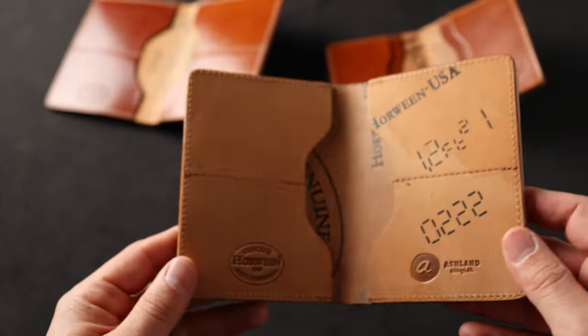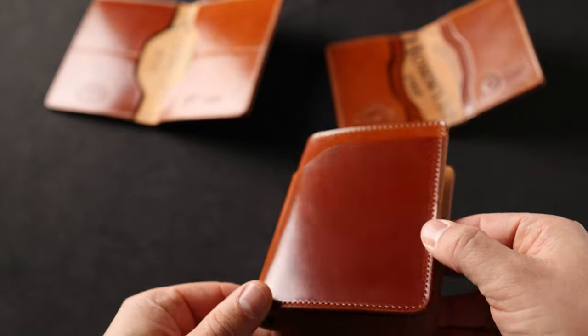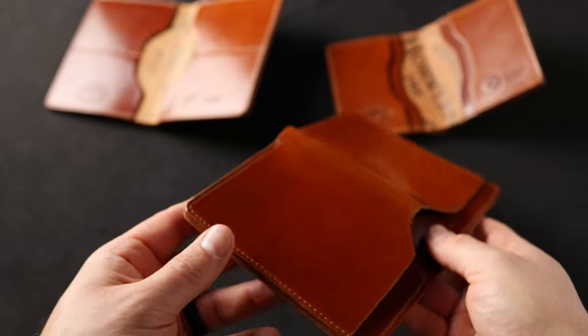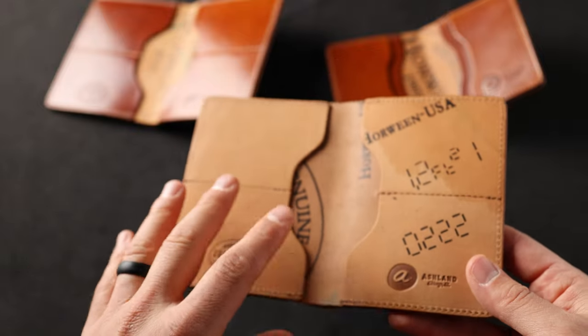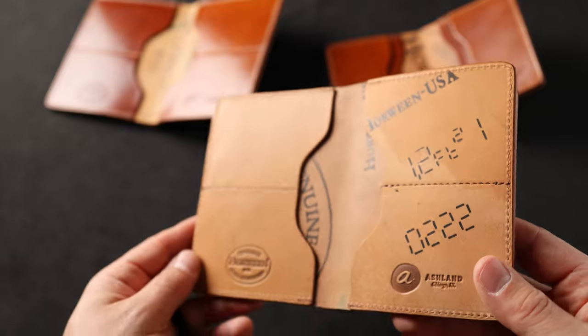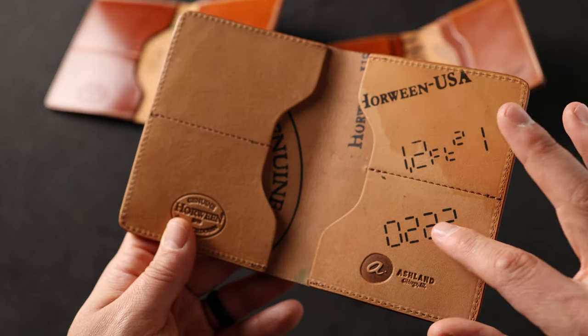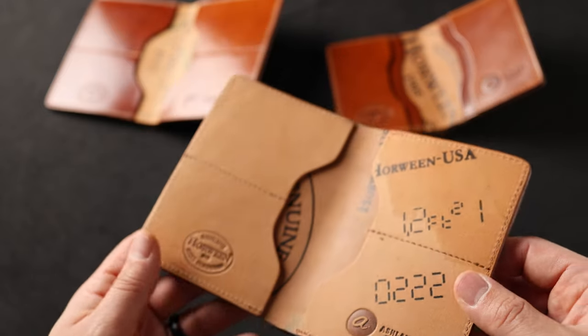We're going to move really quickly today because we have so much stuff to look at. Another amaretto shell cordovan wallet here — this is a Fat Herbie in amaretto shell cordovan. Notice the directionality of color on this guy, and on the interior, this is something we don't normally have: reverse amaretto shell cordovan. We've got some special ink stamps on this particular one, and not all of the stamping will be the same on every one of them.